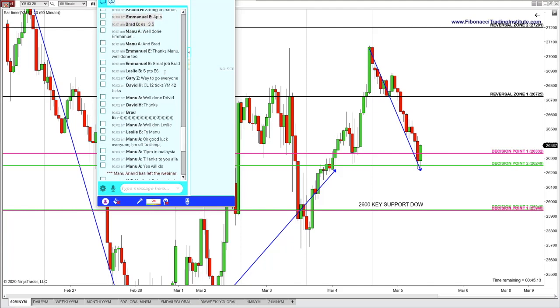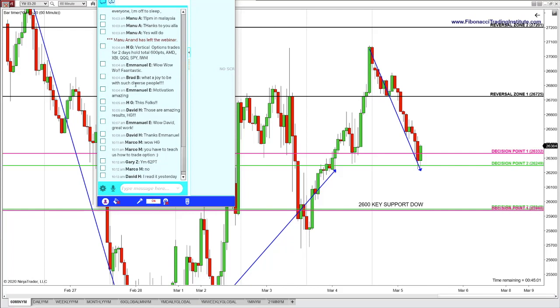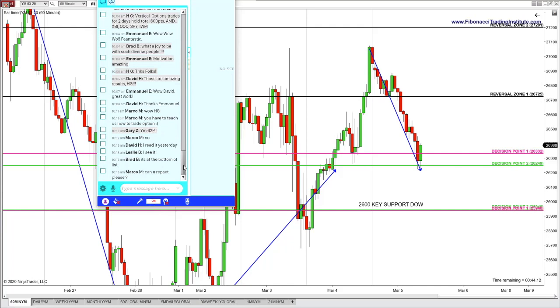Five points S&P. Community of intelligent traders — David CL, 12 ticks Dow, 42. Here is another legend in the course — Gene, vertical options trade, two-day hold, total 600 points: AMD, XBI, QQQ, SPY, IWM. Spectacular work. These are phenomenal Alpha Fibonacci traders who support and encourage each other. What a joy to be with such diverse people — motivation is amazing. Gene is thanking everyone. Gary, 62 points on Dow — incredible work.